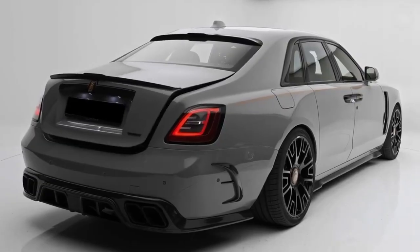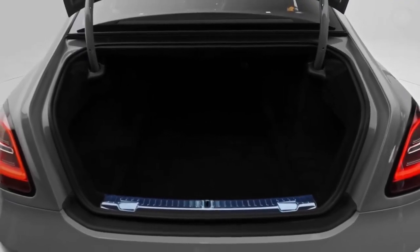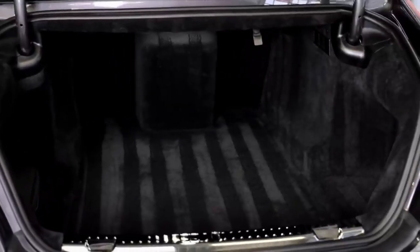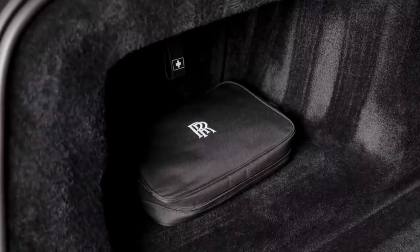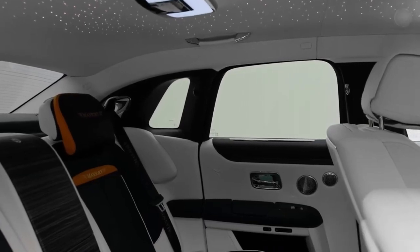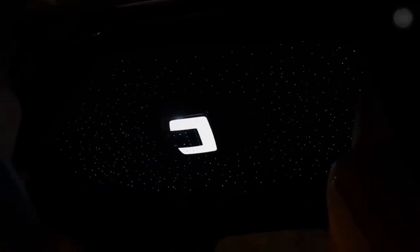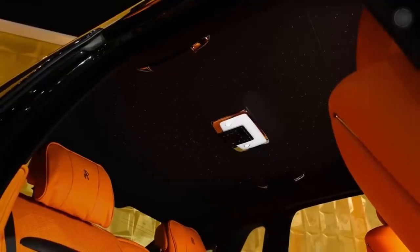The boot capacity is 507 litres, which is quite a lot, and you can get even more boot space. It's nicely trimmed with carpet that is nicer than in my flat, and there's a scuff plate to protect the paintwork when lifting things in and out. You can get a starlight headliner with hundreds of LEDs in the roof lining mimicking a night sky, and if you wait long enough you'll see the occasional shooting star.